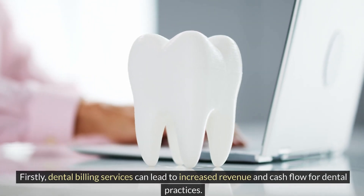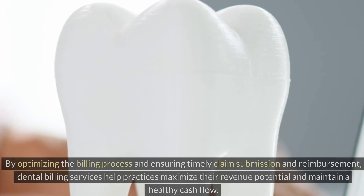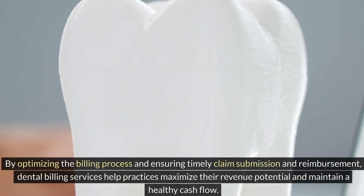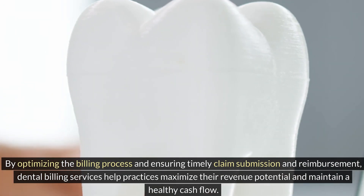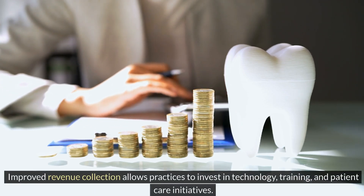Firstly, dental billing services can lead to increased revenue and cash flow for dental practices. By optimizing the billing process and ensuring timely claim submission and reimbursement, dental billing services help practices maximize their revenue potential and maintain a healthy cash flow. Improved revenue collection allows practices to invest in technology, training, and patient care initiatives.